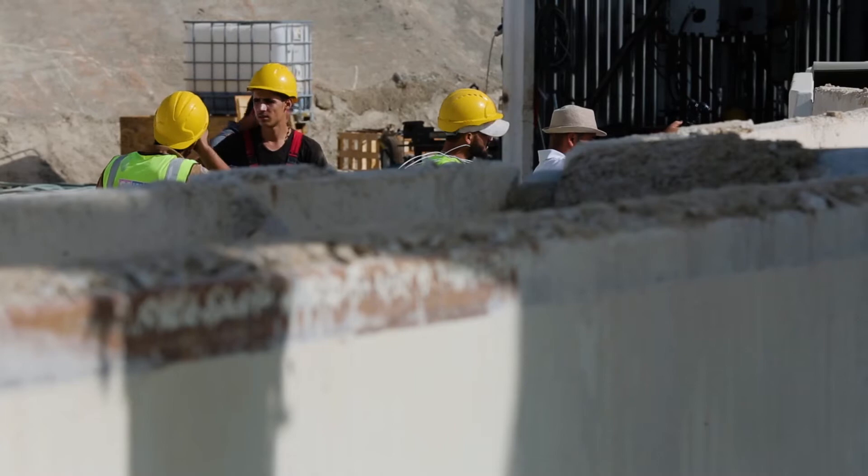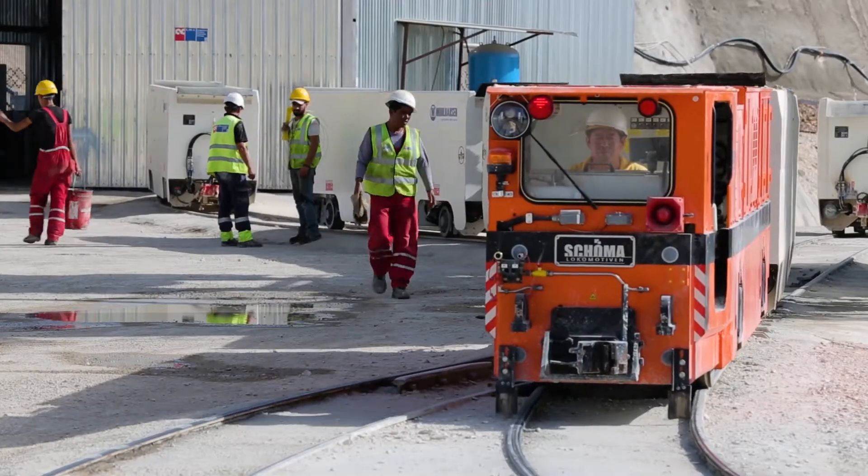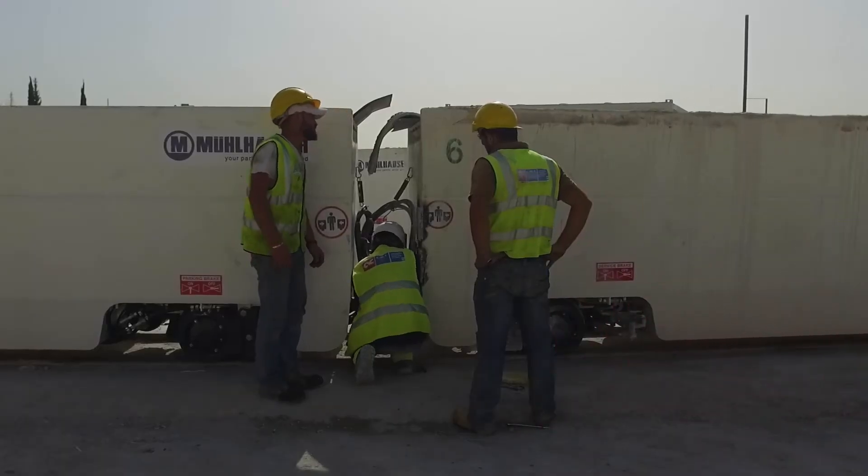We are today almost 200 people working extensively, day and night, seven days a week, on three shifts to complete the project on time.